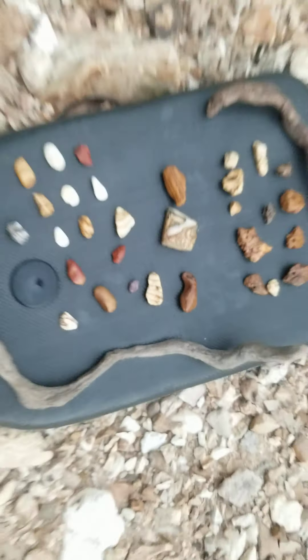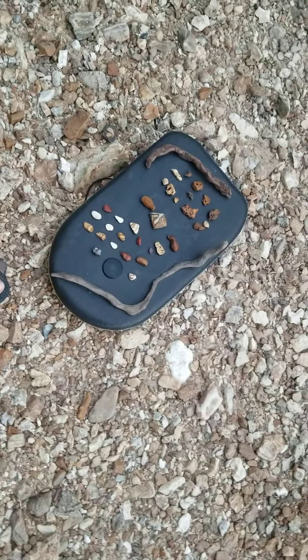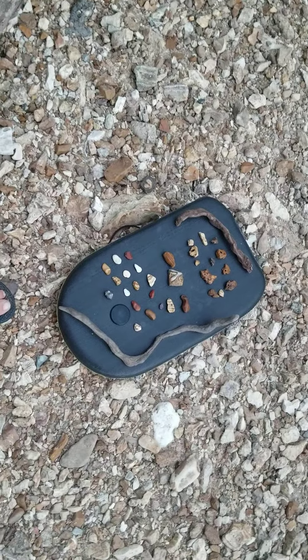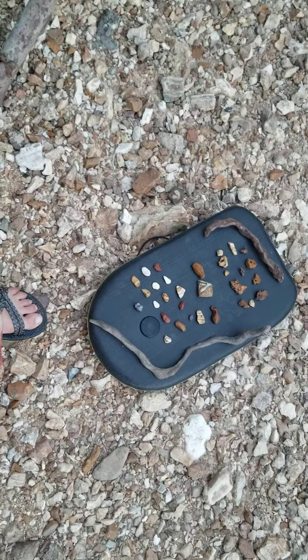I also found this foam board up in the lake, on the side of the river stuck in some trees today. I'm going to bring that home for a little kid I know, and that's about it.